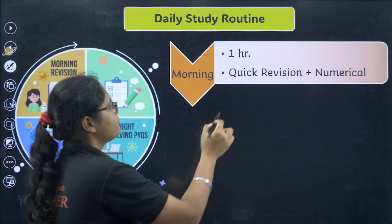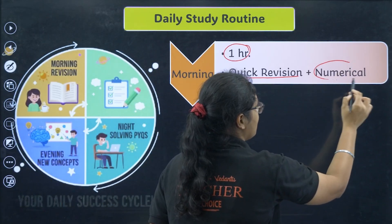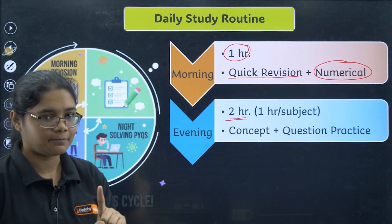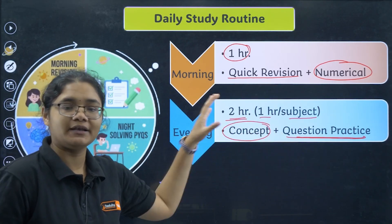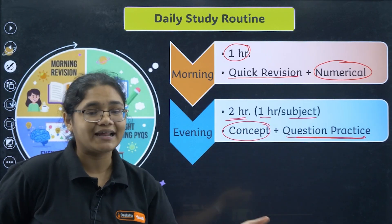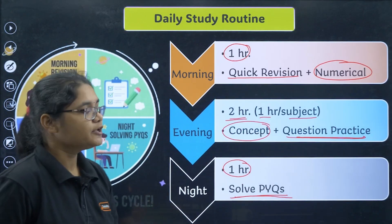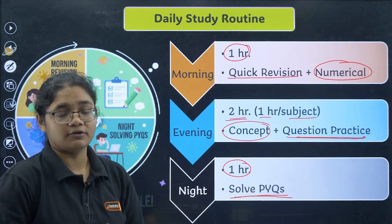For the daily routine: in the morning, dedicate one hour to quickly revise what you studied the previous night and solve some numericals — Maths, Physics, or Chemistry. In the evening, the main study hour is two hours — select two subjects per day, one hour per subject, covering concepts and question practice. At night, dedicate one hour to solving PYQs. So four dedicated hours per day are required if you want to score 95% plus.